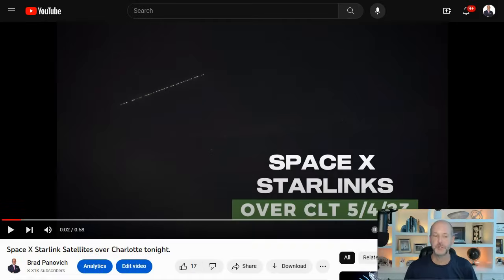Hey everybody, Chief Meteorologist Brad Padovich here. I thought I'd do another video update on Starlink because I get so many questions — still, all these years later, people are still seeing them for the first time and wondering what they are. There's probably not a day that goes by that we don't get a sighting and someone doesn't know what they are, mainly because they are so cool looking and kind of freaky at the same time. Even if you know what you're looking at, they're pretty cool. So I've done several videos on this in the past and I post often about it, but I thought I'd do another explainer on what's going on with the Starlinks and what you're seeing.